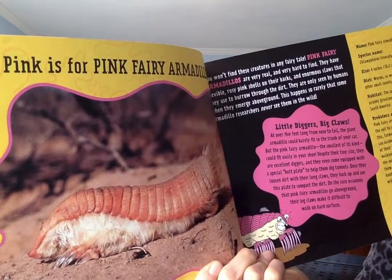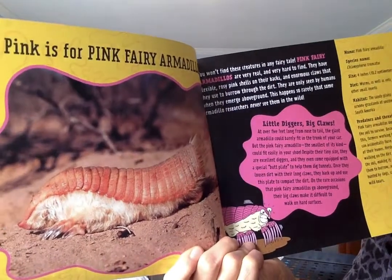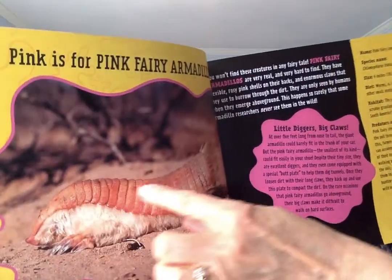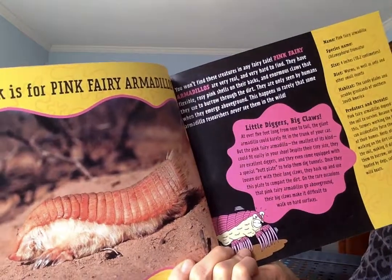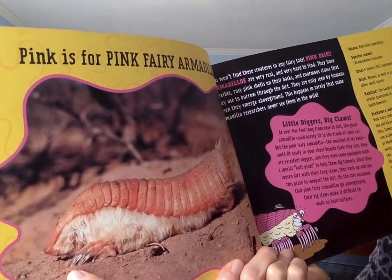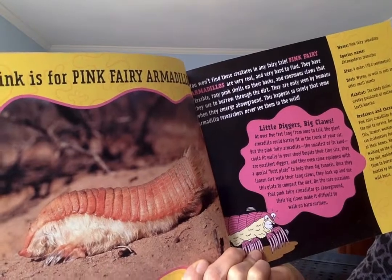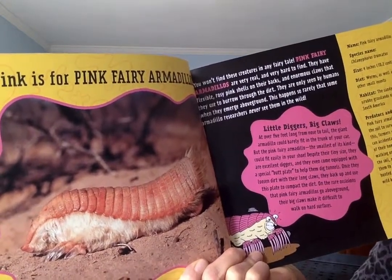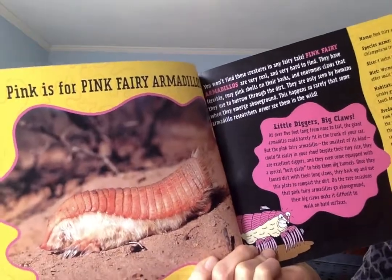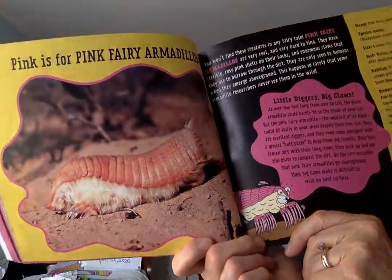You won't find these creatures in any fairy tale. Pink fairy armadillos are very real and very hard to find. They have flexible pink rosy shells on their backs — that's the flexible shell right here — and enormous claws that they use to burrow through the dirt. They're only seen by humans when they emerge above ground, which happens so rarely that some armadillo researchers never see them in the wild. Here's our cartoon pink fairy armadillo.